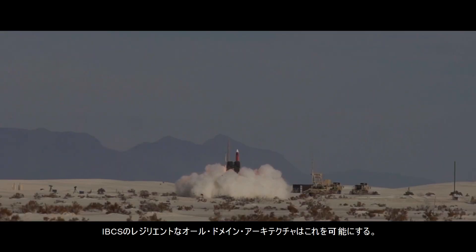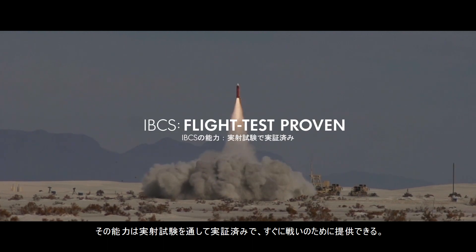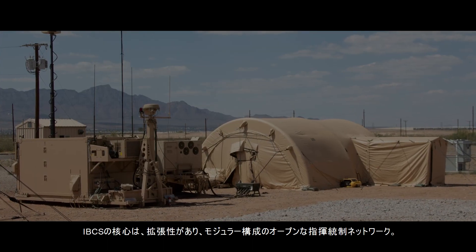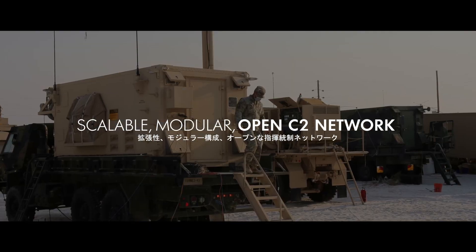IBCS's resilient all-domain architecture provides this decisive advantage. It's flight test proven and ready for delivery to the warfighter today. At the heart of IBCS is a scalable, modular, and open command and control network.